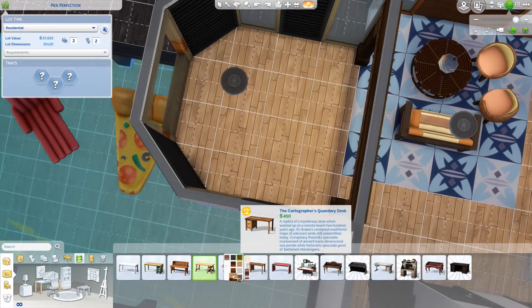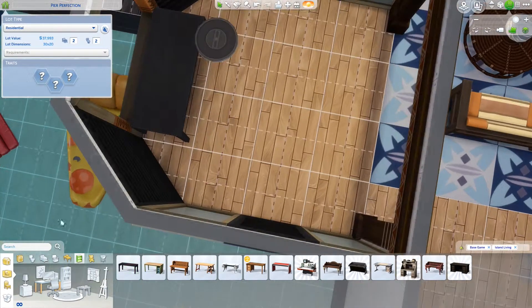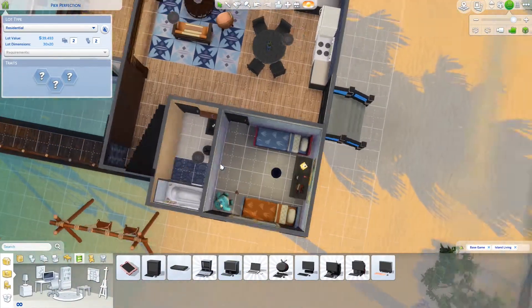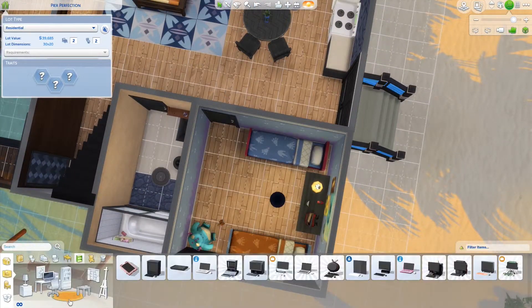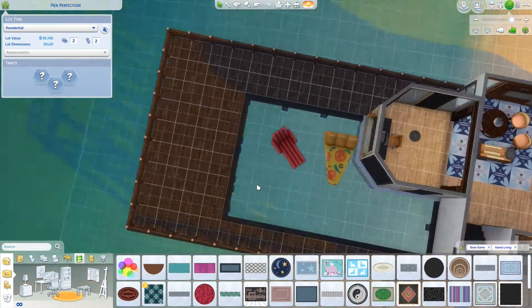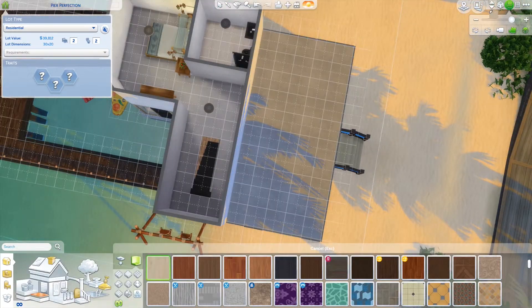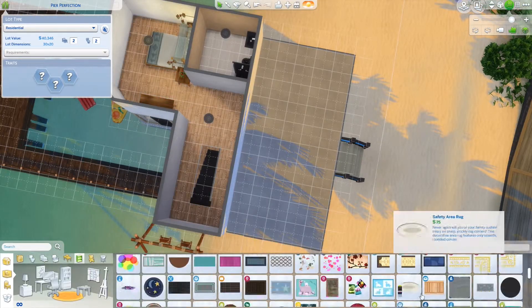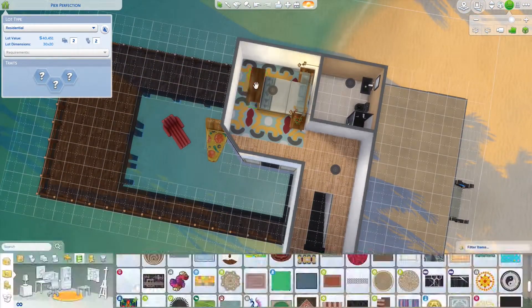Right now I am working on the back. I end up changing the fencing to a different one because I felt the wood on this fencing didn't match as well. So I got rid of it — I wanted something black. That noise was my dog; she just slipped. She's fine.